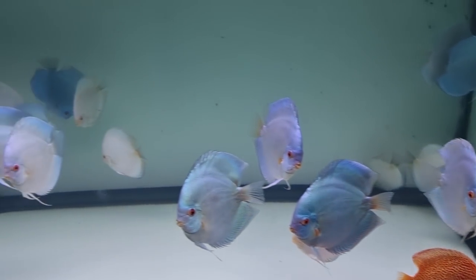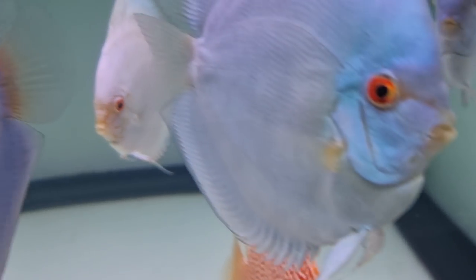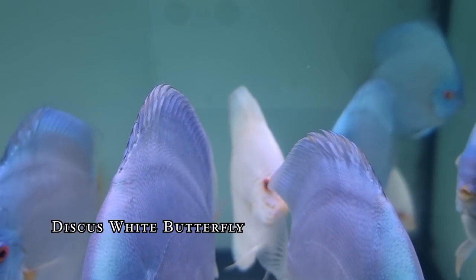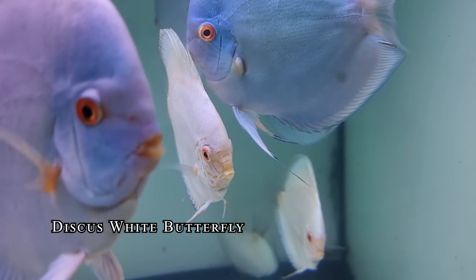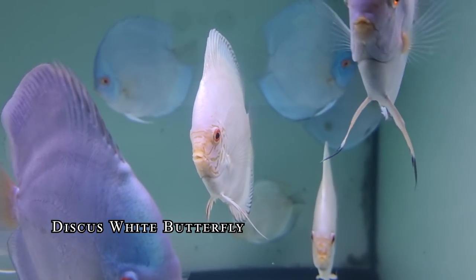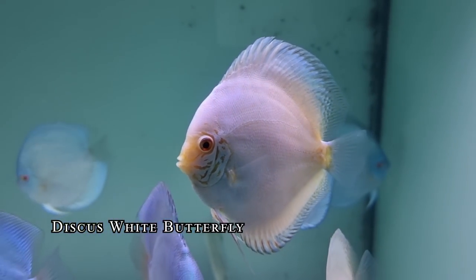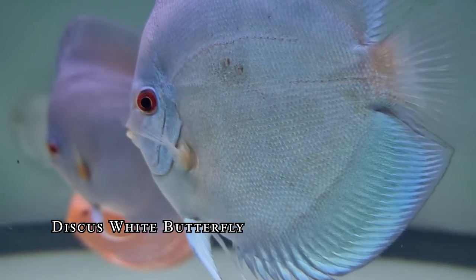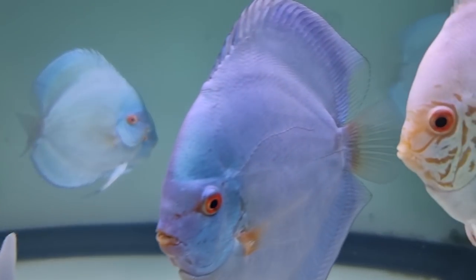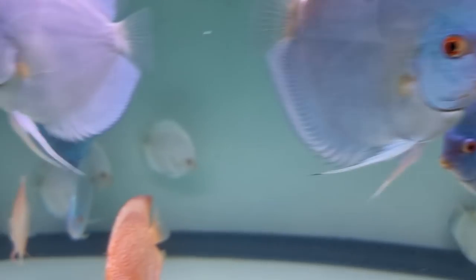These are all nice quality. For Discus, we always look for a red eye ring — that's one of the scoring criteria in contests. If the eye ring is less red, it's lower value. The more intensely red, the higher the value. This one here is Fine Spotted Leopard Snakeskin, or eruption — the dots are very fine, like mutiara (pearls) similar to Lohan. Price around 4–5 juta.